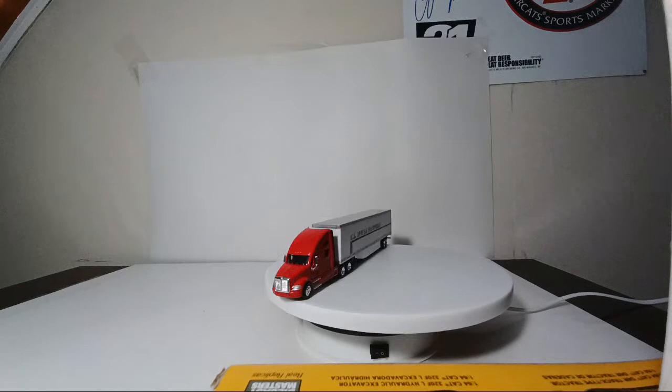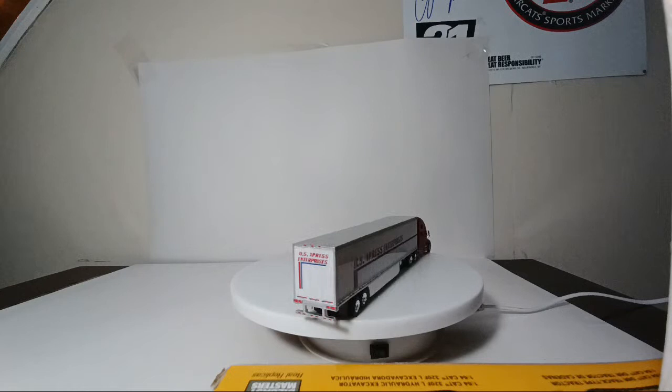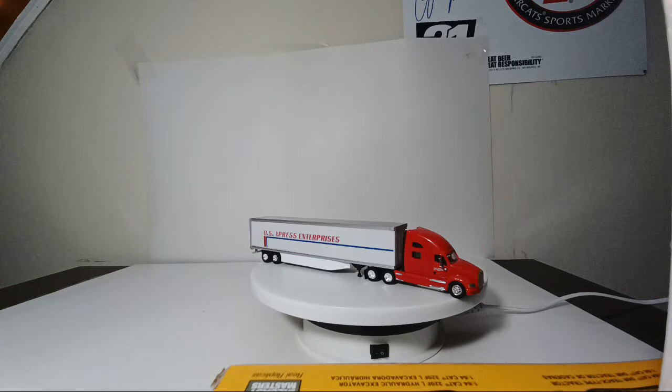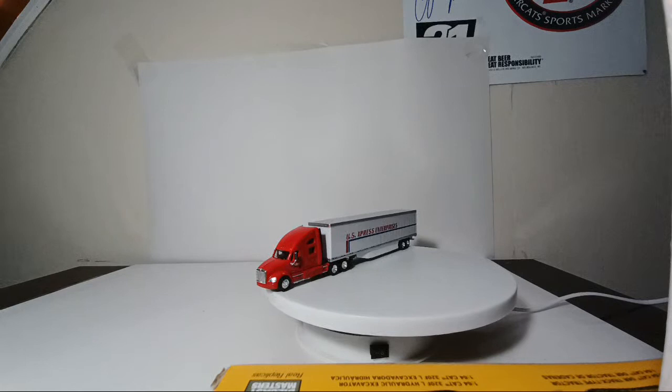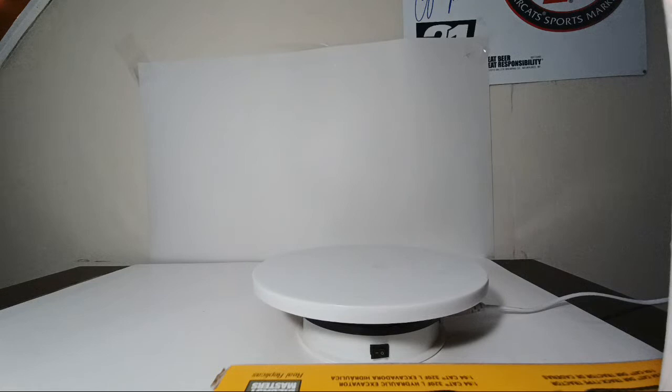Catching up on chat: BC Diggerman has a suggestion for a 1:87 scale model excavator — let me know. Melissa asks if I have a Taguchi flatbed truck — no, I don't. Jay asks if I play American Truck Simulator — no, I'm not a big video gamer; I just don't have time. Most of my free time is spent doing this channel.